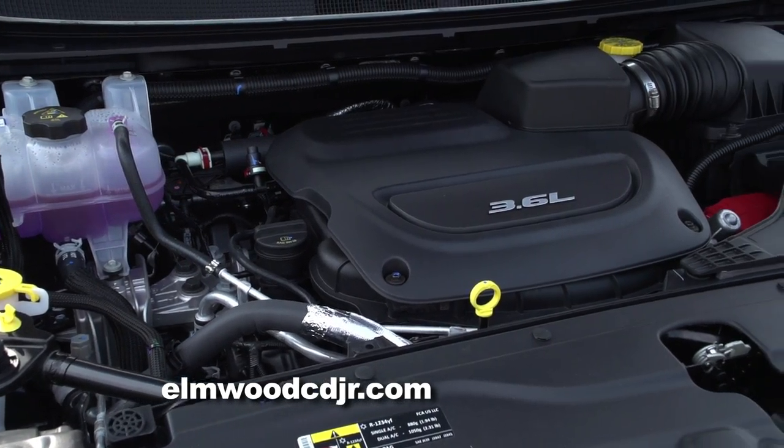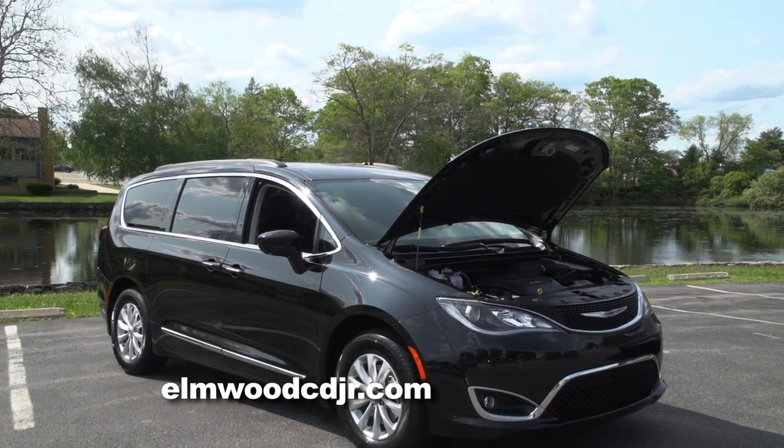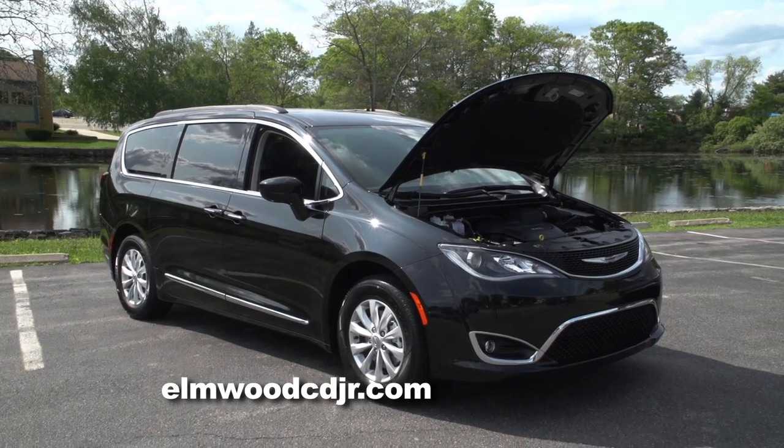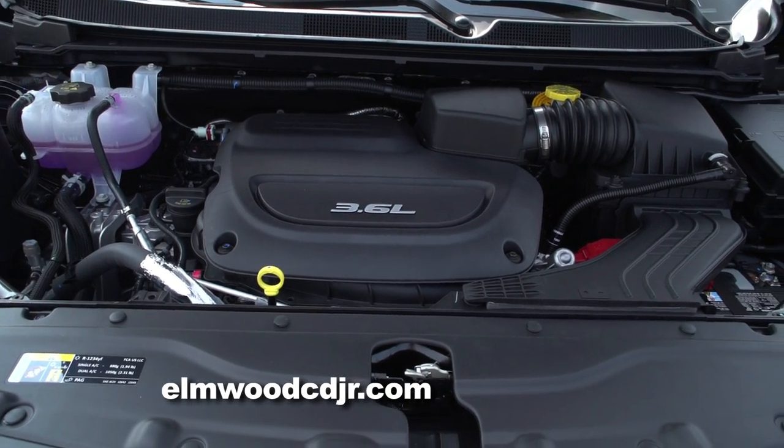The Pacifica is powered by a 3.6-liter Pentastar V6, which is paired with a nine-speed automatic, allowing the Pacifica to get up to 28 miles per gallon on the highway, which is best in class.